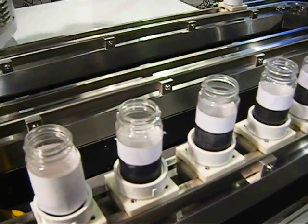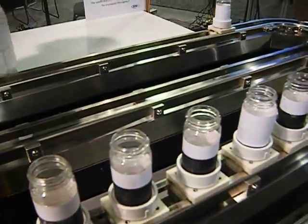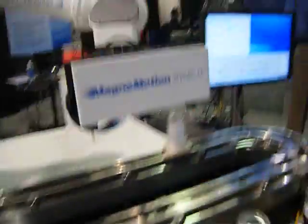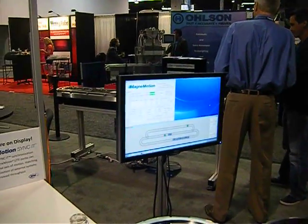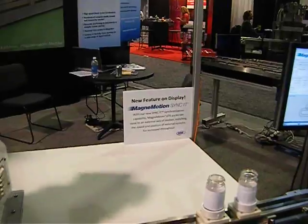Each vehicle is independently controlled and can have its own velocity and acceleration profiles. We're like a taxi service — we get orders and execute on those orders. Someone else is telling us where to go and how fast.